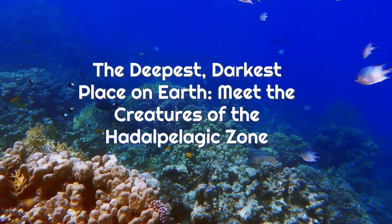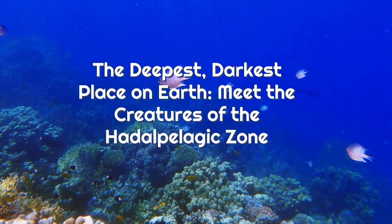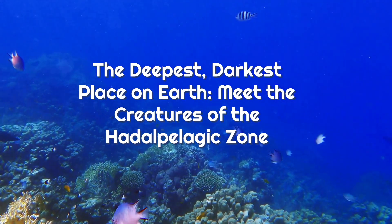Hi everyone, and welcome to my channel. Today, we're going to be talking about the Hadalpelagic Zone, the deepest layer of the ocean.